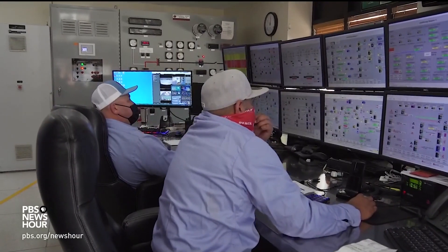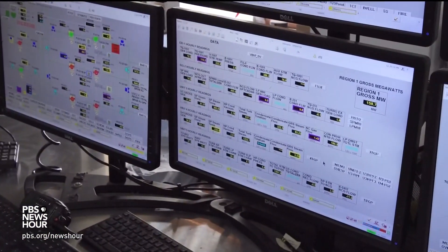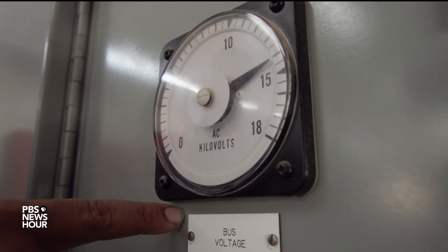Baseload, meaning 24-7, 365 — steady production that wind and solar cannot provide. Geothermal is an emerging dark horse in the race to a stable, zero-carbon electrical grid.